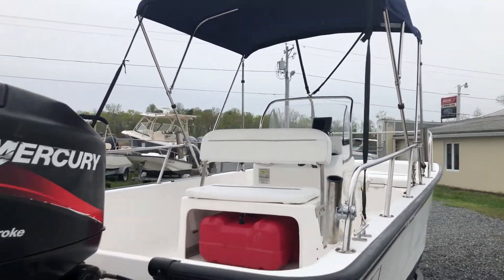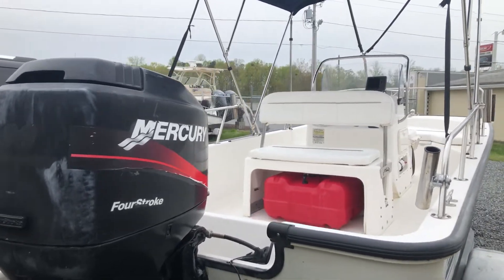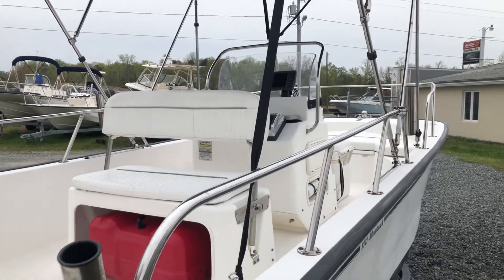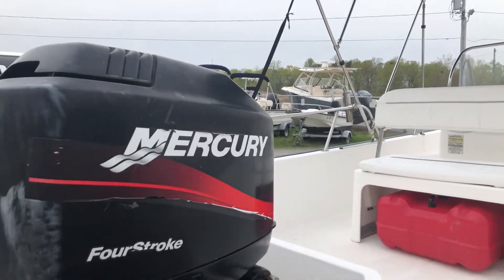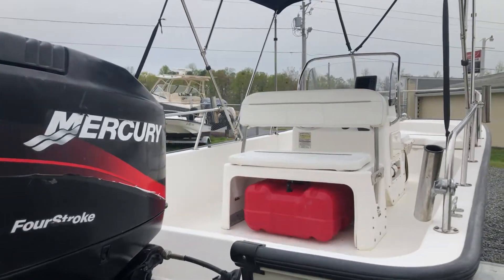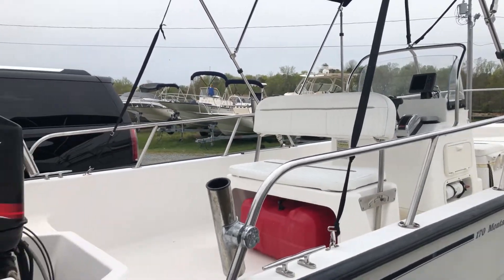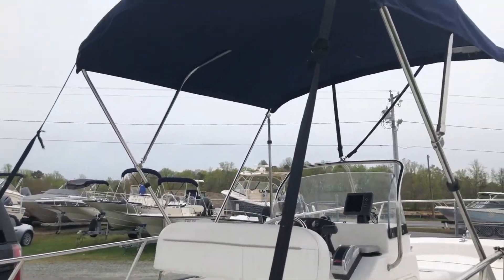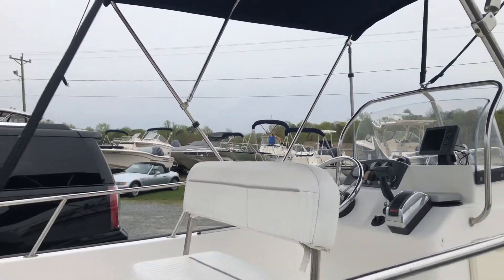Features of this boat include the 90 horsepower four-stroke outboard, Mercury's binnacle controls with power trim and tilt, swim platform with folding swim ladder. The previous owner added four rail-mounted rod holders, bimini top with boot, and a reversible pilot seat.